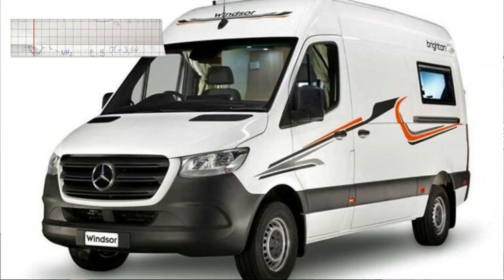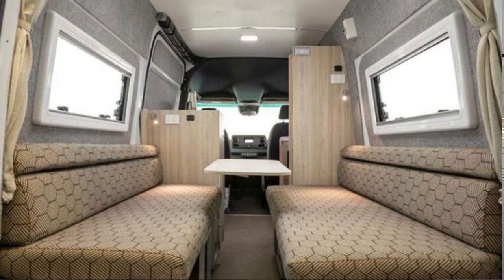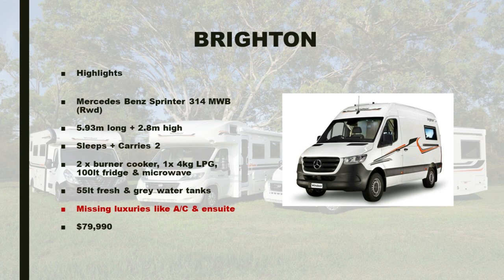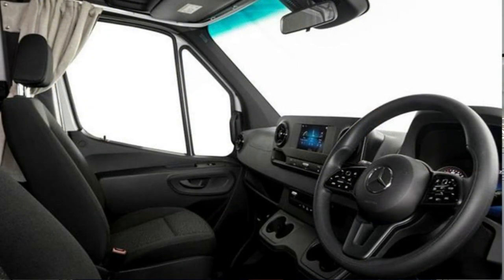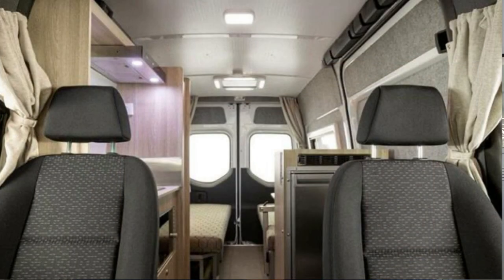Then in June 2021 came the announcement of the Mercedes Sprinter-based campervan called the Brighton. Going to the other end of the spectrum with a recommended retail price of $79,990, the Brighton was based on the rear-wheel drive Mercedes-Benz Sprinter 314 in medium wheelbase. It was 5.93 metres long and 2.8 metres high. It slept and carried two. It was a bare bones model, missing luxuries such as air conditioning and an ensuite. It did have a two burner cooker, a four-and-a-half kilo LPG tank, 55 litre grey and fresh water tanks, a 100 litre fridge and a microwave, all for $79,990.